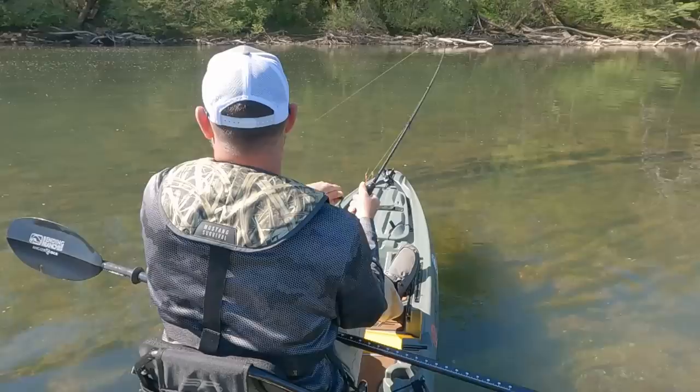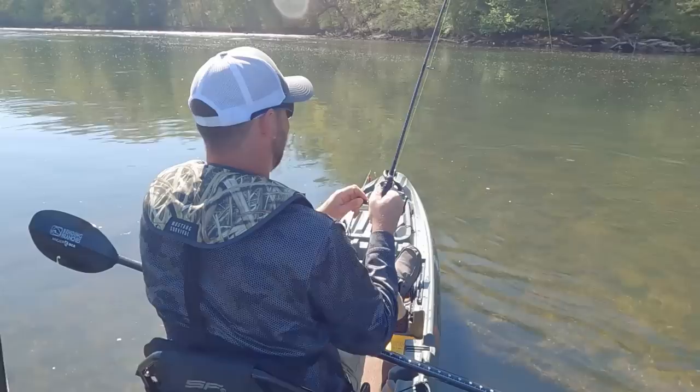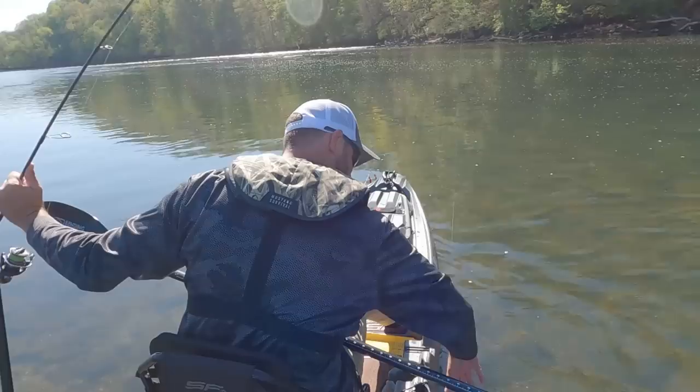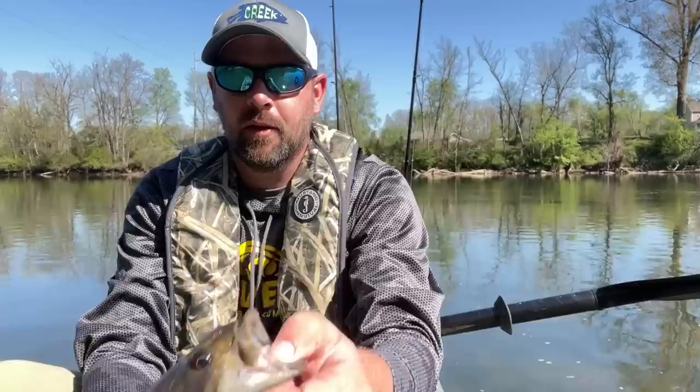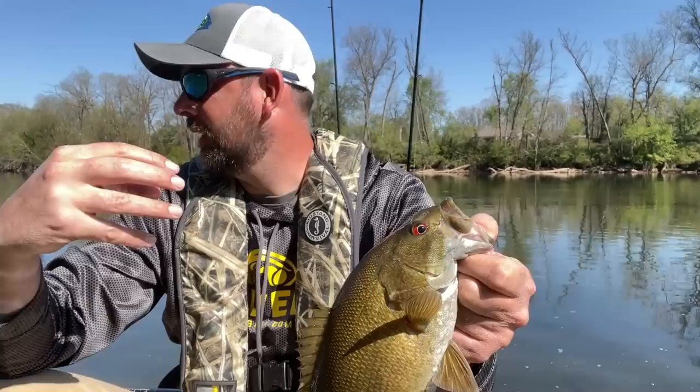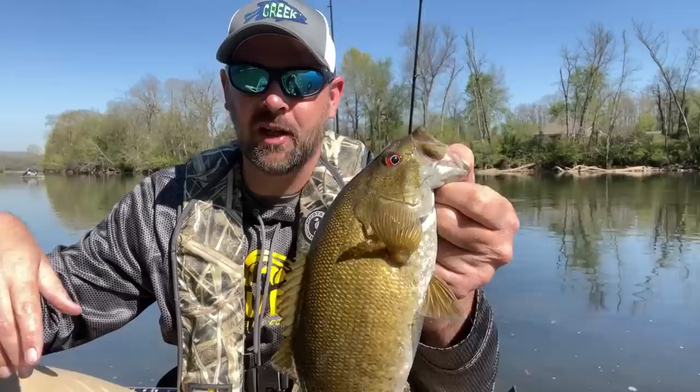There's another one right there - that's what we're looking for. I got my drag a little loose but he's a nice fish. Number one right there, beautiful brown fish, about 13 and a half inches. He came over and smacked it in a good area where the current is flowing. There's a lot of carp and catfish in here, all kinds of fish. Let's get this guy back in the water.